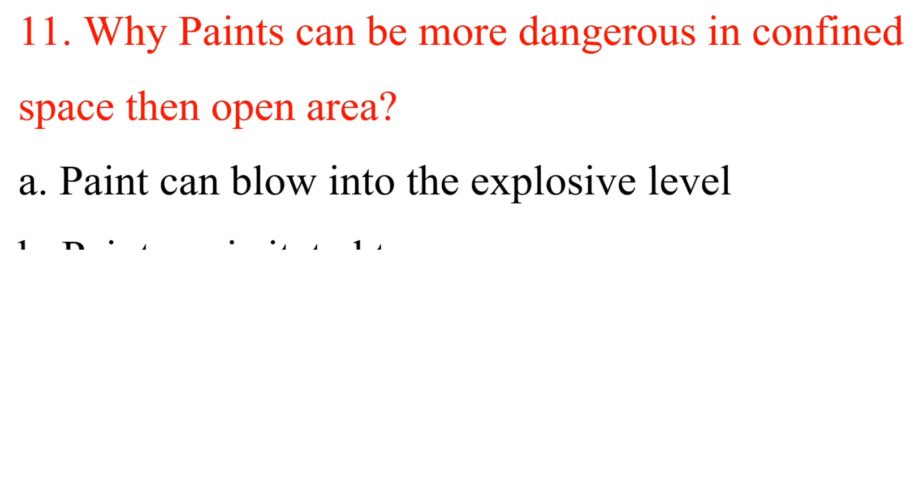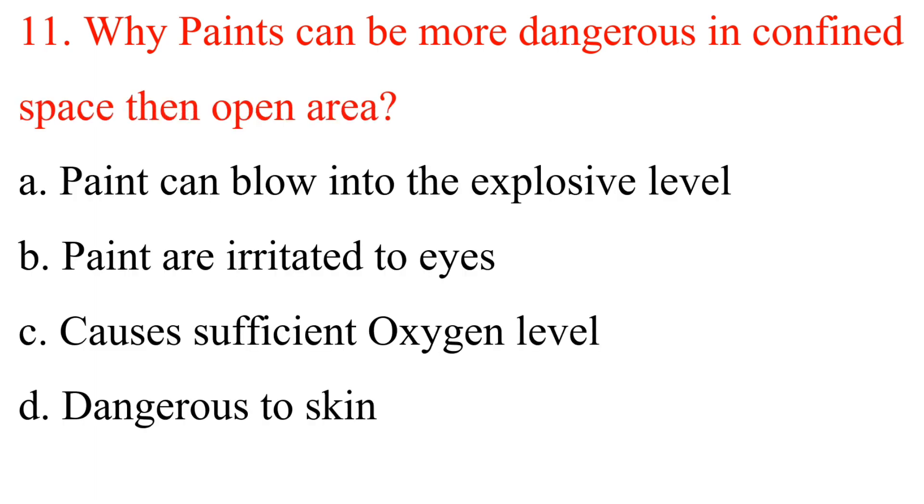Question 11: Why can paints be more dangerous in a confined space than an open area? A. Paint can blow into the explosive level. B. Paint is irritating to eyes. C. Causes insufficient oxygen level. D. Dangerous to skin. Answer is A: Paint can blow into the explosive level.